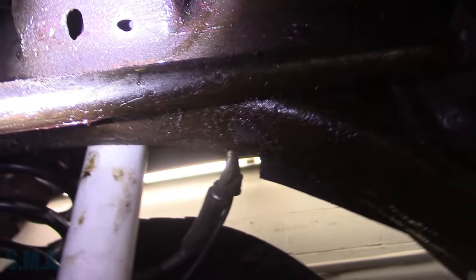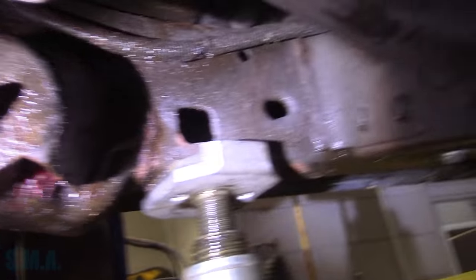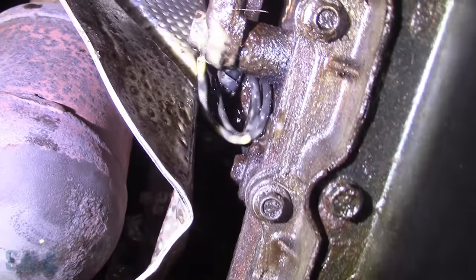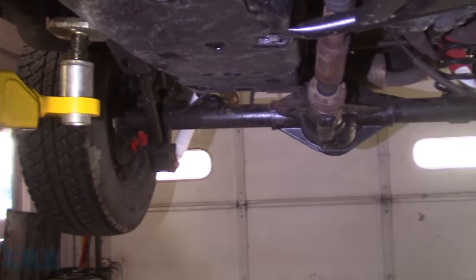This entire Jeep is coated with grease - I need to go wash my hands and change my clothes from working on this thing. We're going to set it down, clear the codes, take it for a rip, and see what happens.